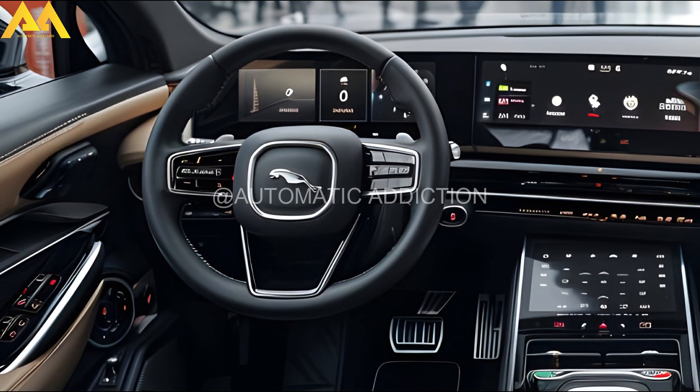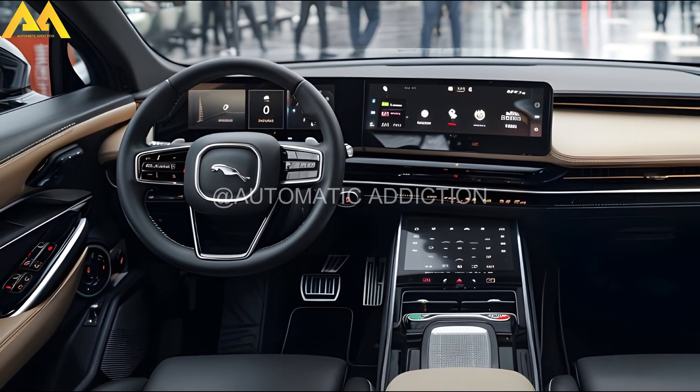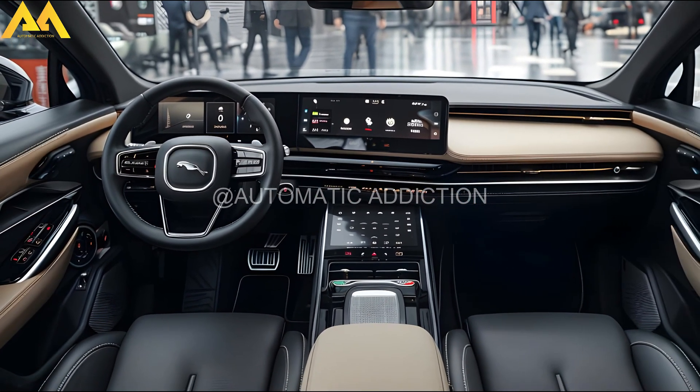The interior has also been revamped, boasting a new flat-bottom steering wheel and a refined dashboard with a sleek gloss black panel that extends across the cabin, creating a modern and premium feel.